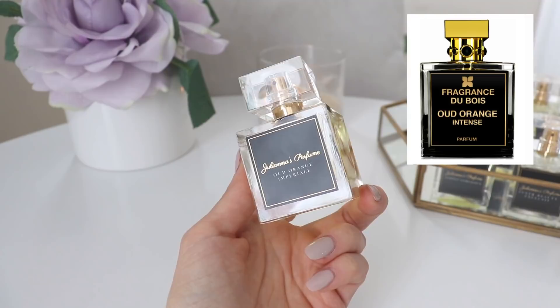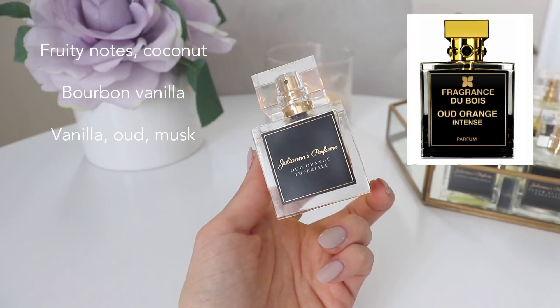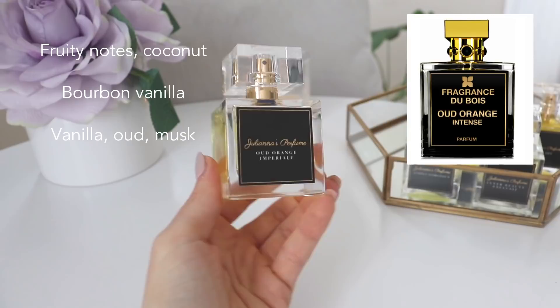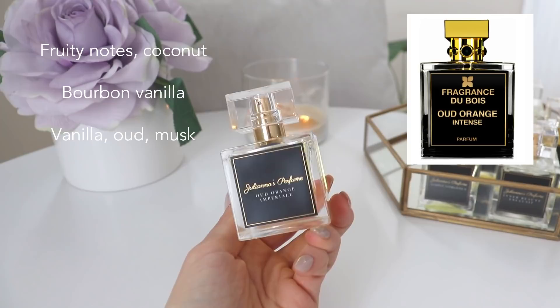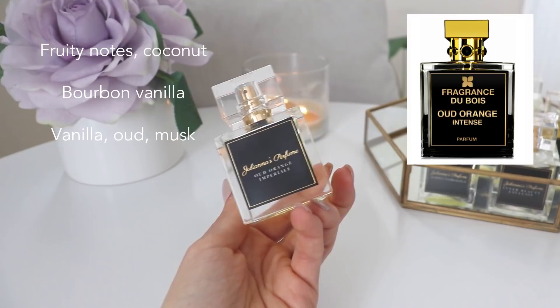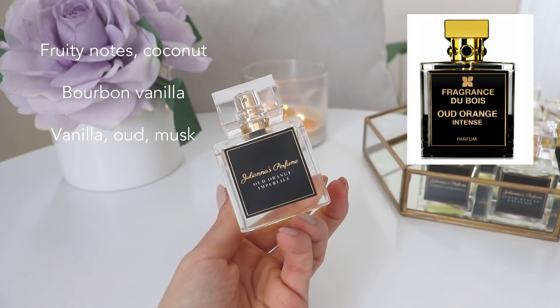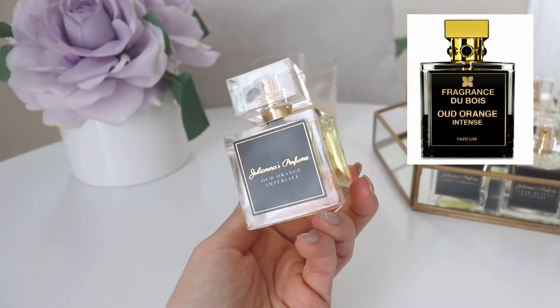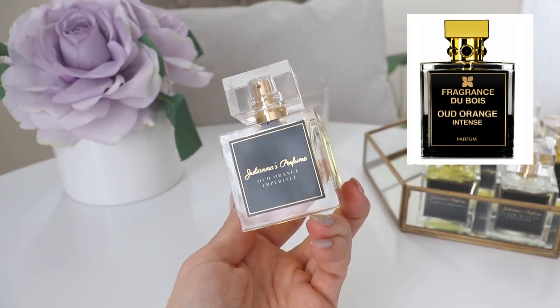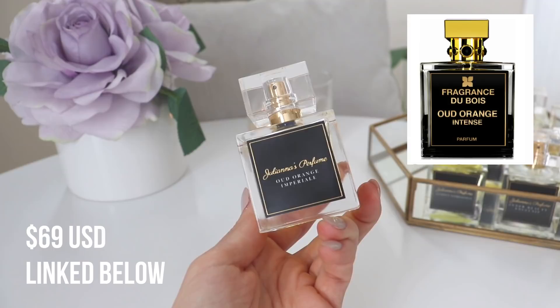The notes in this perfume: in the top you have fruity notes and coconut; in the middle you have bourbon vanilla; and in the base you have vanilla, agarwood (which is oud), and musk. Because I do have a sample of the real Oud Orange Intense, I can tell you this smells almost 100% bang on — maybe about 5% off, which seems to be the case with most inspired fragrances. They're often about 2% to 5% off, but in general if you smelled this, I think the first thing you'd think of is Oud Orange Intense. It also has amazing lasting power — incredibly strong, so you don't need very much. This retails for only $69, which is amazing compared to the price tag of Fragrance Du Bois Oud Orange Intense, which is up in the hundreds.